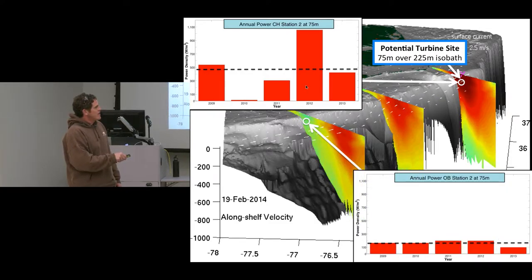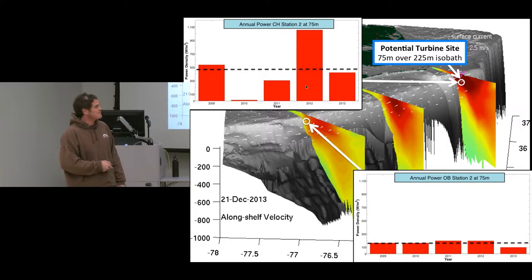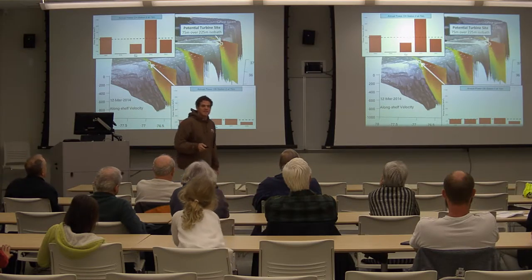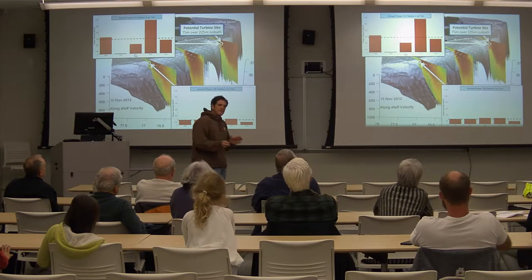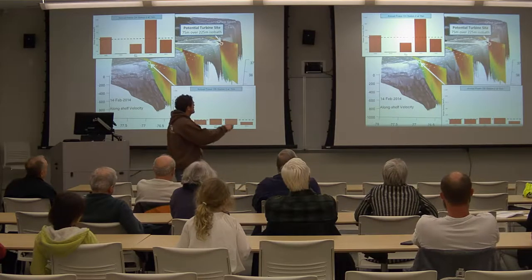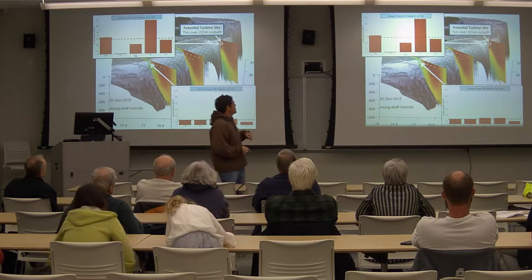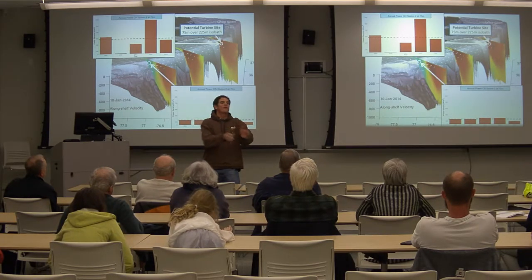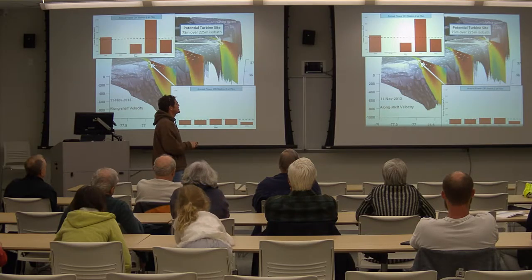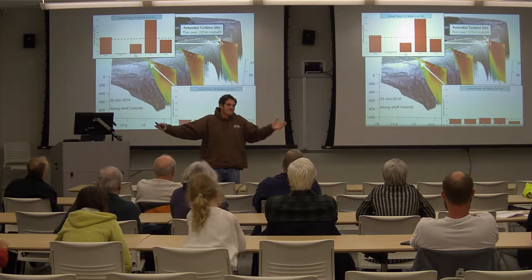This is what the model says the variability at that location is from year to year. We don't have five years of measured currents, but the model can look at five years, and there is still an enormous amount of variability in the average power available. A location further to the south shows the resource is much lower. Why is 2010 such an anomaly? It's not because the Gulf Stream is flowing much more, but because the Gulf Stream spent a good bit of time offshore of that location in 2010. There was an interesting dogleg in the Gulf Stream path in 2010 that went way offshore and came right back, and it stayed out there for about two months.